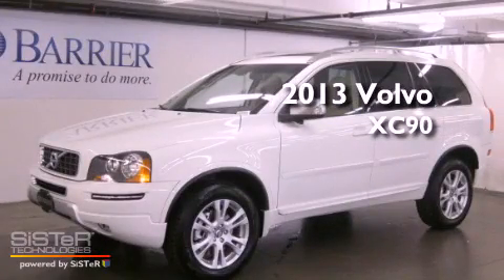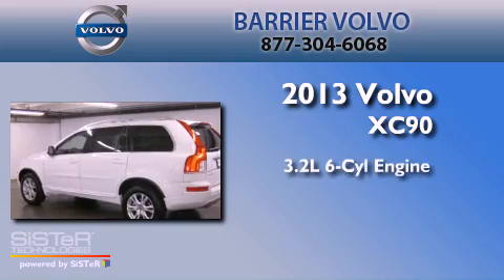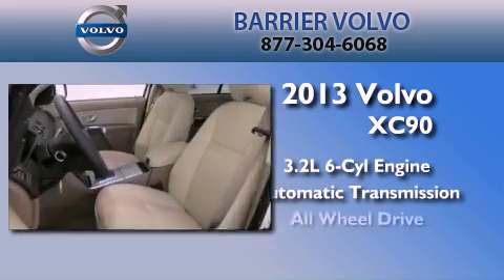This is a brand new 2013 Volvo XC90. It has a 3.2 liter 6-cylinder engine, an automatic transmission, and all-wheel drive.